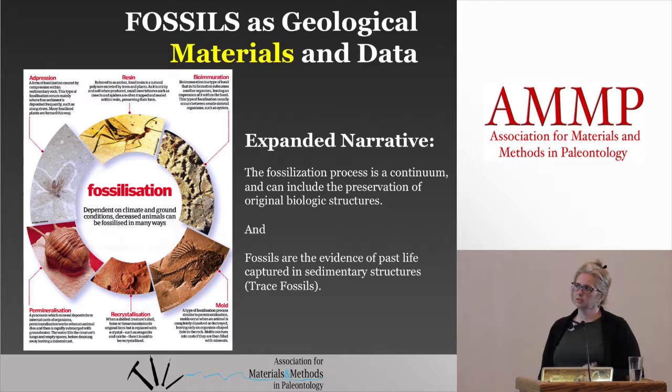However, more recent research has transformed that concept because of discoveries, so that we look at it more holistically and consider the biological parts of things. Now we know that sometimes things are completely mineralized, sometimes they're not, sometimes it's partial biological material left. You have things that are permanently mineralized, and you have different types of fossils other than an animal that died and went through that whole process.